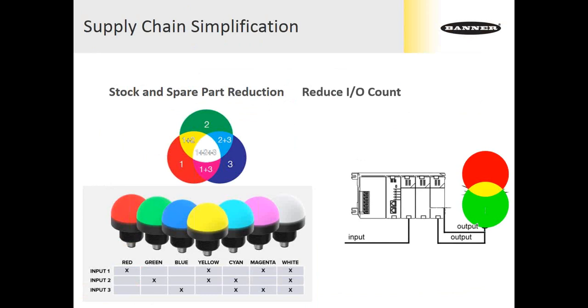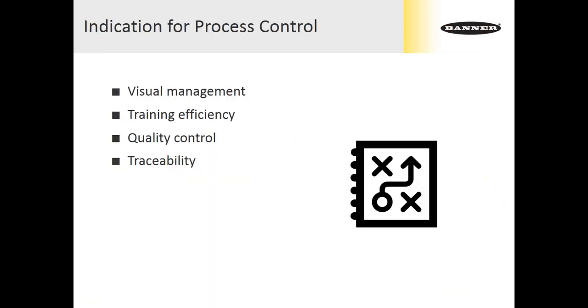Similarly, we can use that type of device to reduce our I/O count. We can get seven colors from three controller outputs. Even better, we can get the traditional green, yellow, and red from only two outputs — because in the RGB world, red plus green makes yellow. This allows us to reduce our I/O count, maybe save an I/O slice, or create flexible installation that permits dialing in the right color combination at the last minute, because all colors are available with no new parts required.